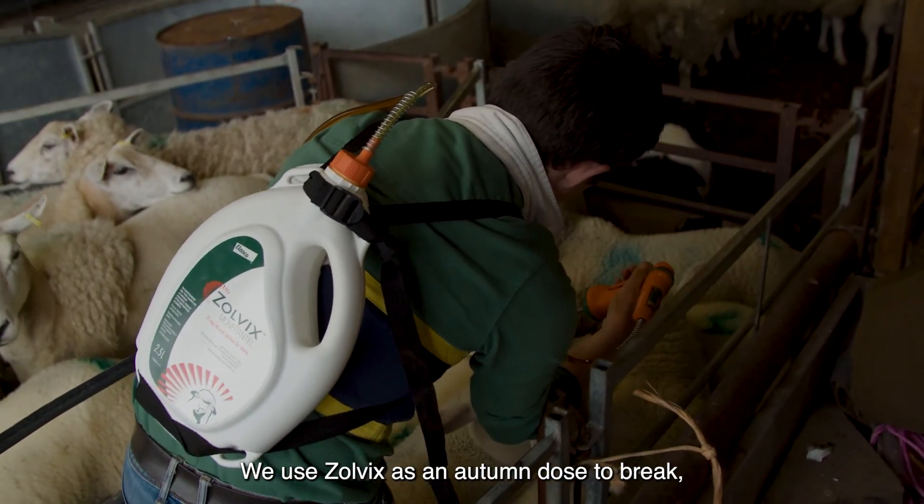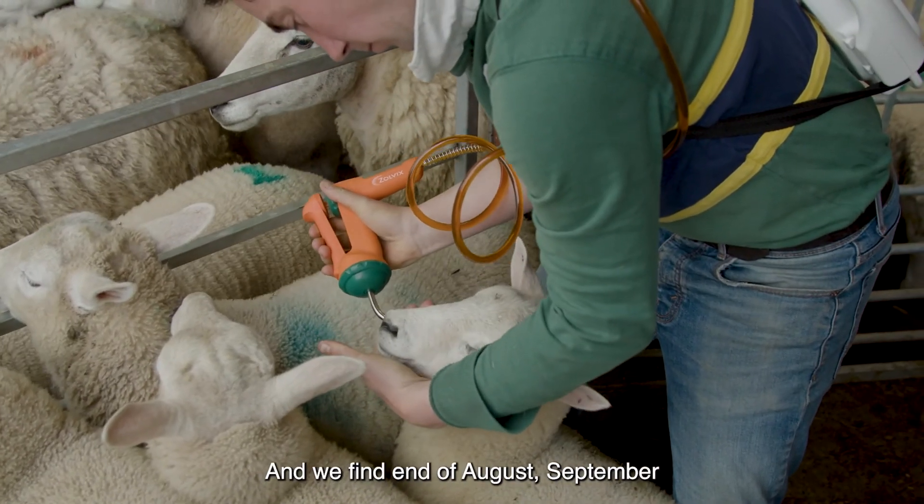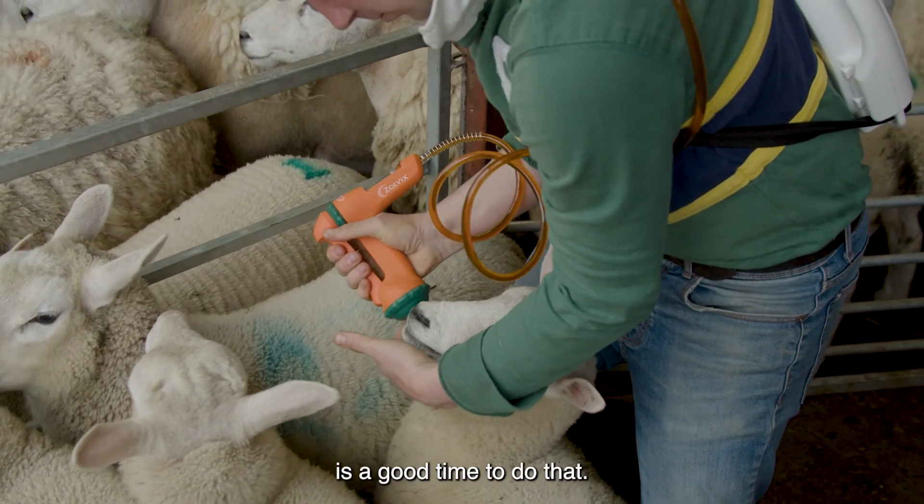We use Olvix as an autumn dose as a break wormer, and we find end of August, September is a good time to do that.